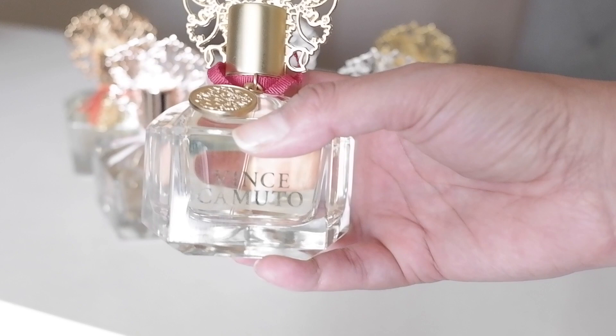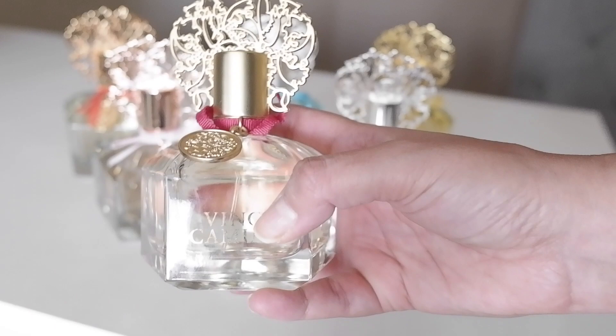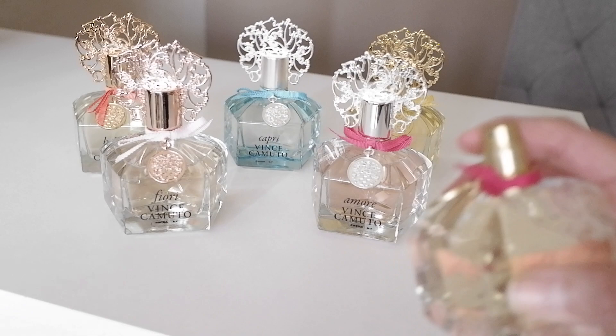This one was released back in 2011 and the fragrance notes are osmanthus, rum, rose, jasmine, and leather. This one here is probably the strongest one from all of them, and it's a beautiful, beautiful fragrance.